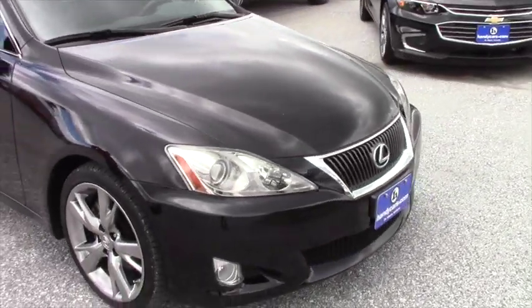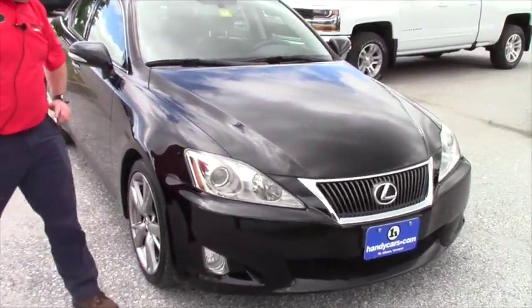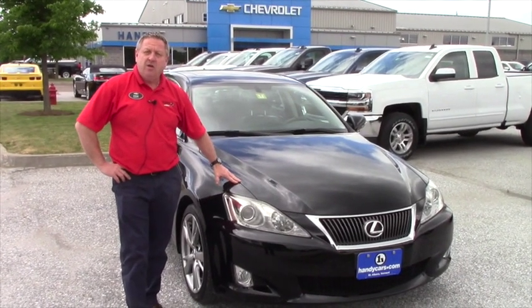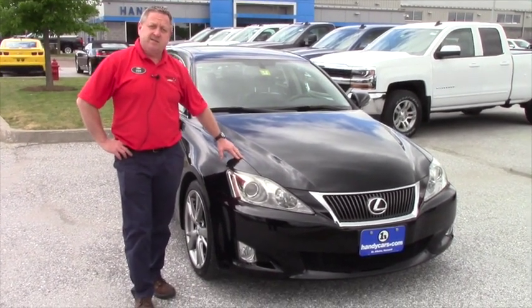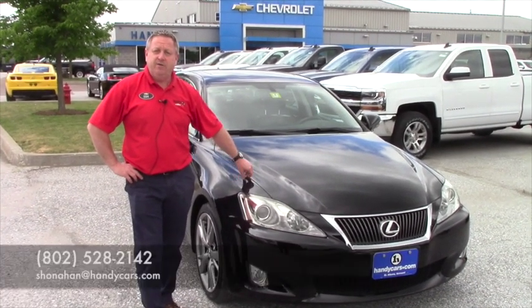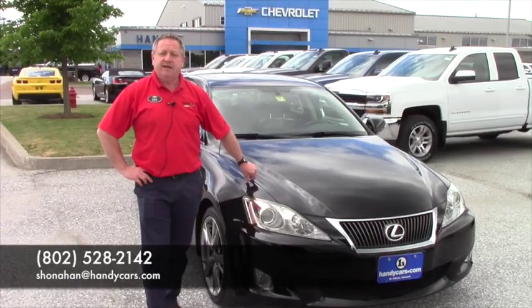Still shines like brand new from 2009, so if you're interested, it's not going to last long — we don't get too many of these Lexuses that do last very long. Please get a hold of me, Steve Haunahan, 802-528-2142, or online at shonahan@handycars.com. Thanks.